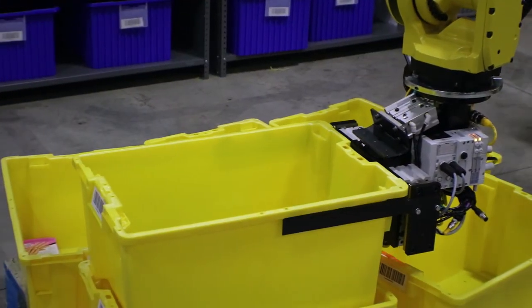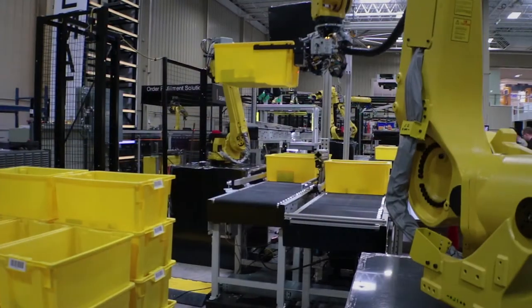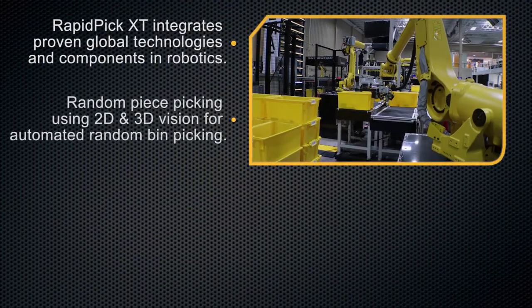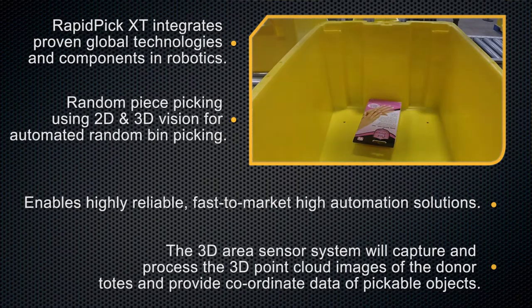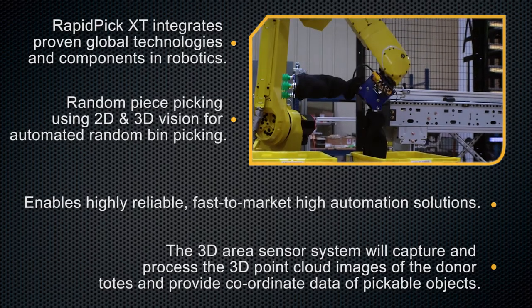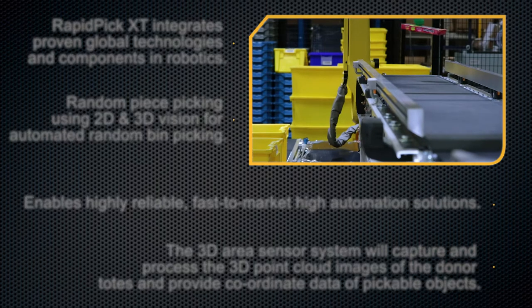RapidPick XT integrates proven global technologies and components in robotics. Random piece picking using 2D and 3D vision for automated random bin picking enables highly reliable, fast-to-market, high automation solutions. The 3D area sensor system captures and processes 3D point cloud images of the donor totes and provides coordinate data of pickable objects.